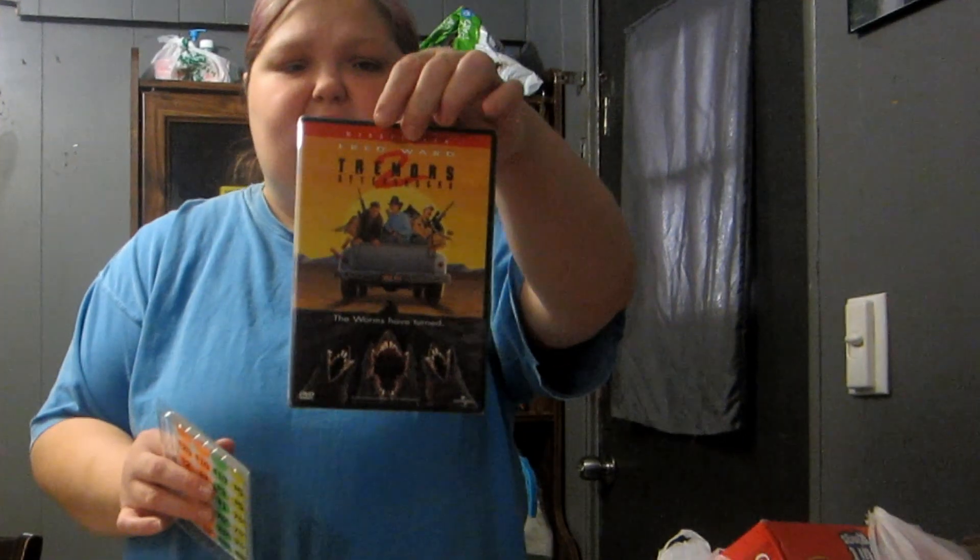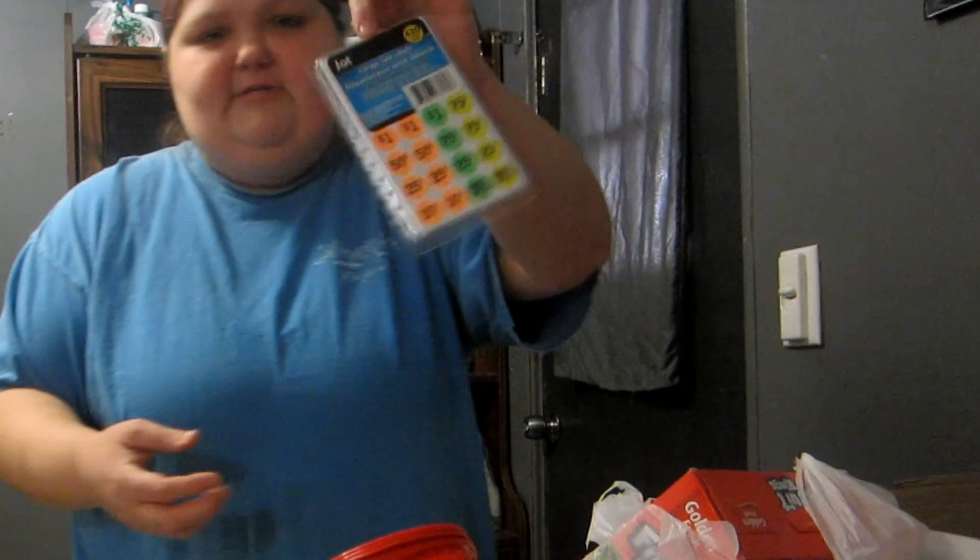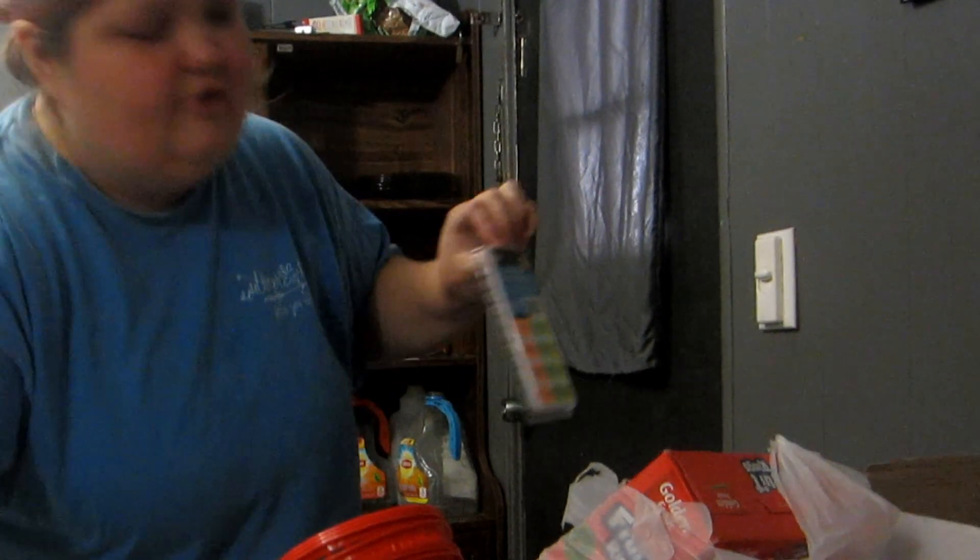They had a bunch of movies today. Hubby got Tremors 2 — he loves those movies, me not so much. And they got me some garage sale stickers because we're going to have a garage sale here pretty soon.